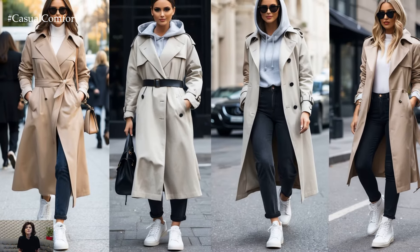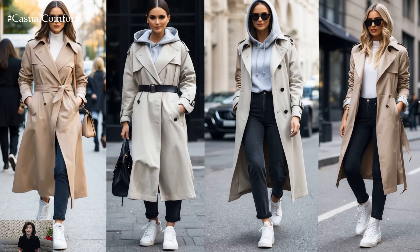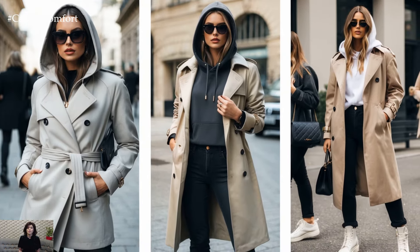For shoes, white sneakers or combat boots add the perfect touch of edge. This look is ideal for city walks, outdoor meet-ups, or casual dinners where you want to feel relaxed but still look fashion-conscious.